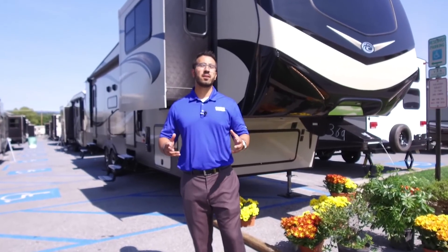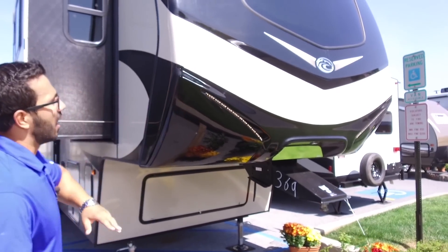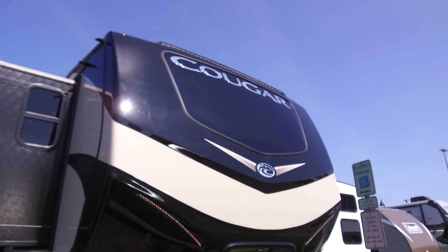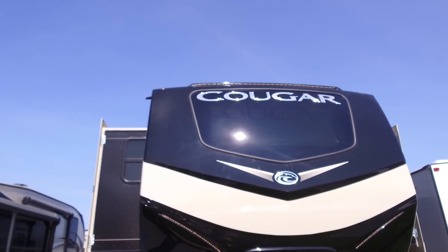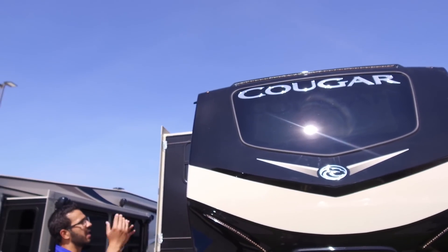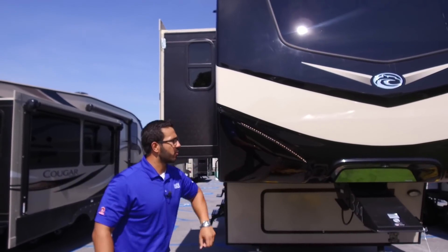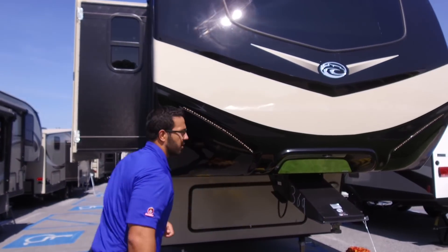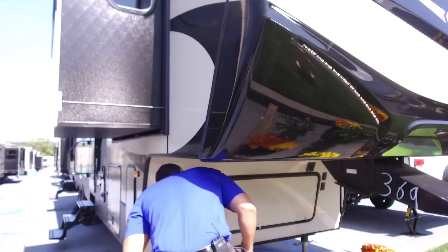Now that we've seen the inside, let's take a quick look at some of the outside features on the all-new Cougar 367 FLS. Starting right up front — they've redesigned this front cap and it is absolutely gorgeous. You have the big window on there, which not only looks great but is very functional, letting in a lot of natural light. You'll also see LED lights across the top interwoven right in here, giving it a really nice aesthetic at night. There's also a mirror right over here so when you're backing up it's nice and easy to hook up your tow vehicle.